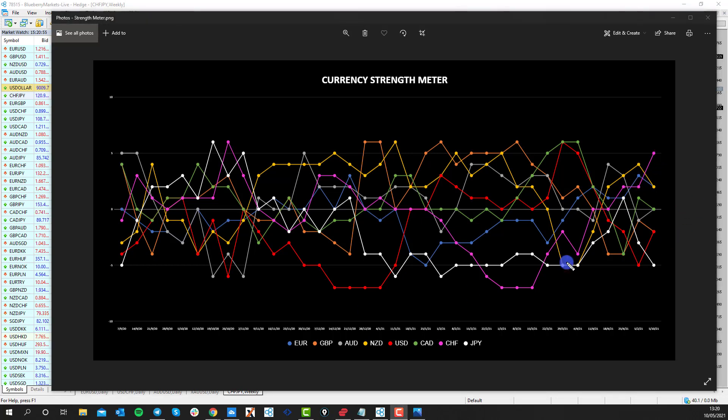The reason we're looking at Swiss yen is because if we look at the pink line, the Swiss franc is at plus five and has been trending upwards. We're looking at the yen because it is minus five and has been recently trending downwards. So we have a strong currency against a weak one.